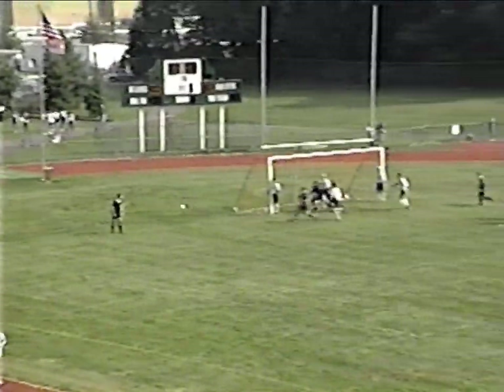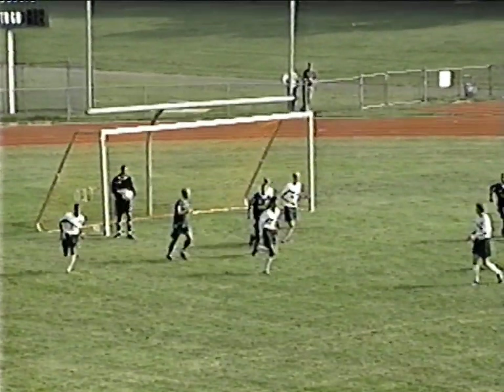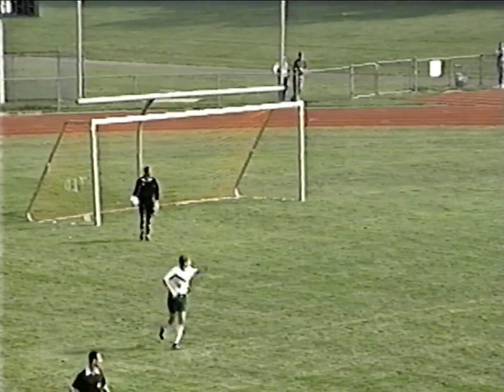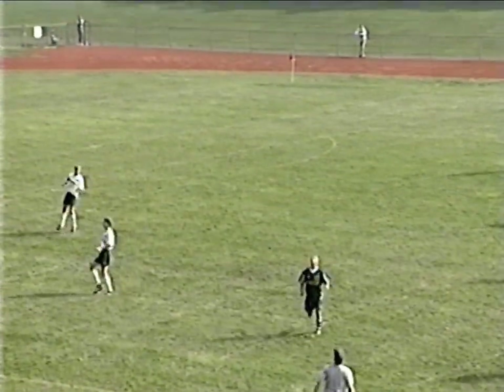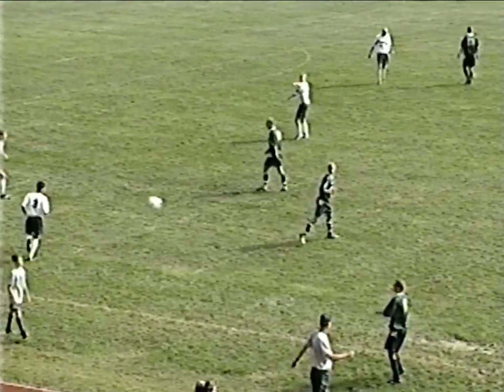Ted Papadopoulos getting things set in net for the defense. And Papadopoulos comes up with a nice save — that was dangerous in front. Those low, hard corner kicks are the toughest ones to stop, too many legs in front to cause deflections. A win in the back by Cottrell, ball is out of bounds and Brick will get the throw.